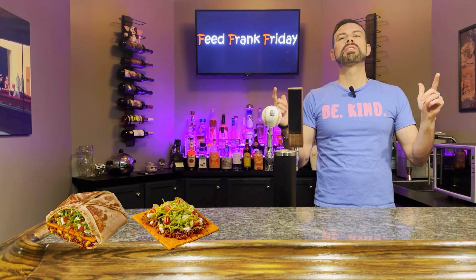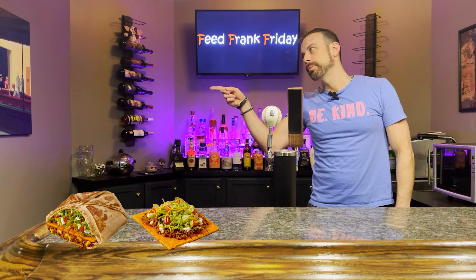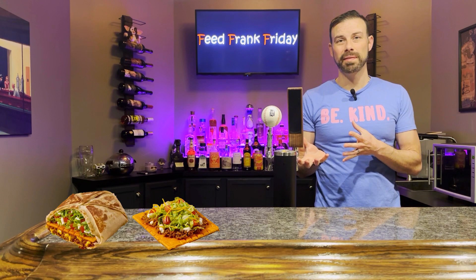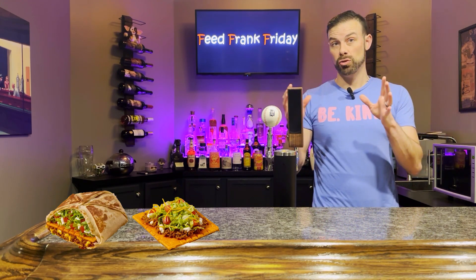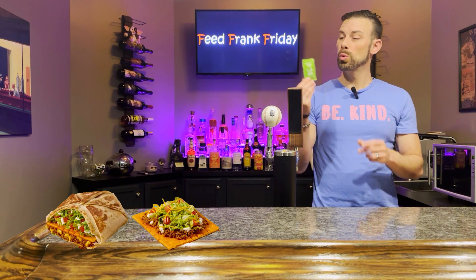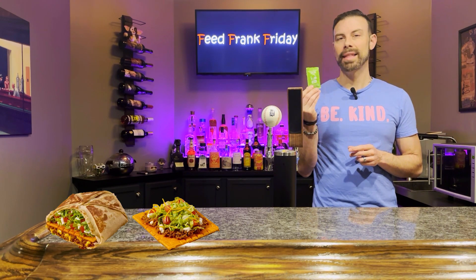Big Cheez-It Tostada and Crunchwrap Supreme — the question on everybody's mind: do I recommend these newest members to the Taco Bell lineup? Never. This is basically Taco Bell on top of a Cheez-It, and the Cheez-It is warm so it's not that crispy. When I'm scoring fast food, I have to think: would inebriated Frank break from his normal tradition — Beef Chalupa Supreme, Nacho Bel Grande — to go after the Big Cheez-It Crunchwrap Supreme or the tostada? I will give Taco Bell this: I do like this new avocado verde salsa sauce.